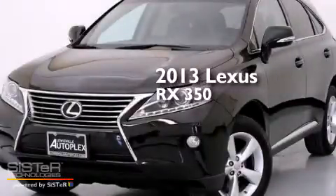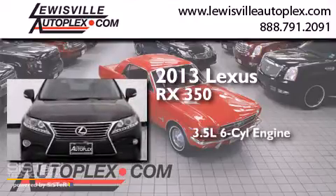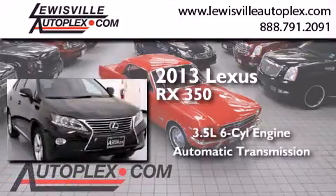This is a 2013 Lexus RX 350. It has a 3.5-liter six-cylinder engine, an automatic transmission, and all-wheel drive.